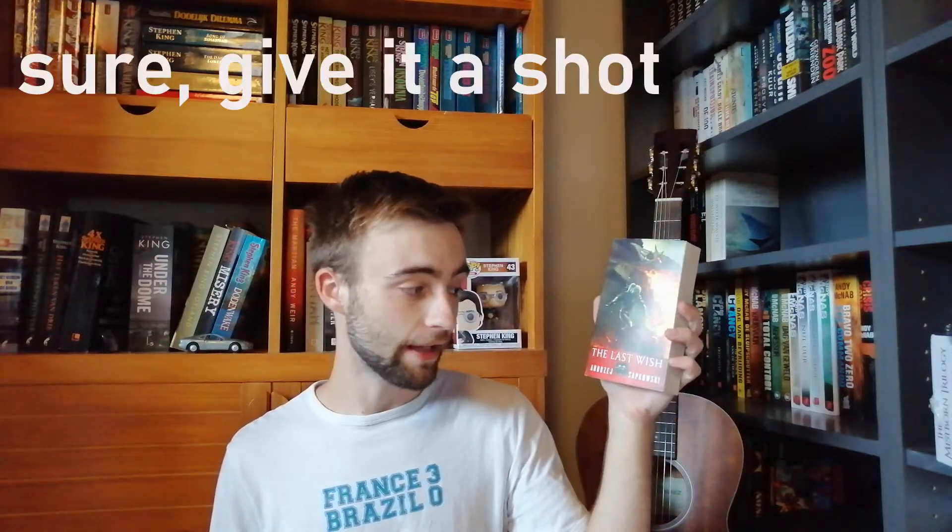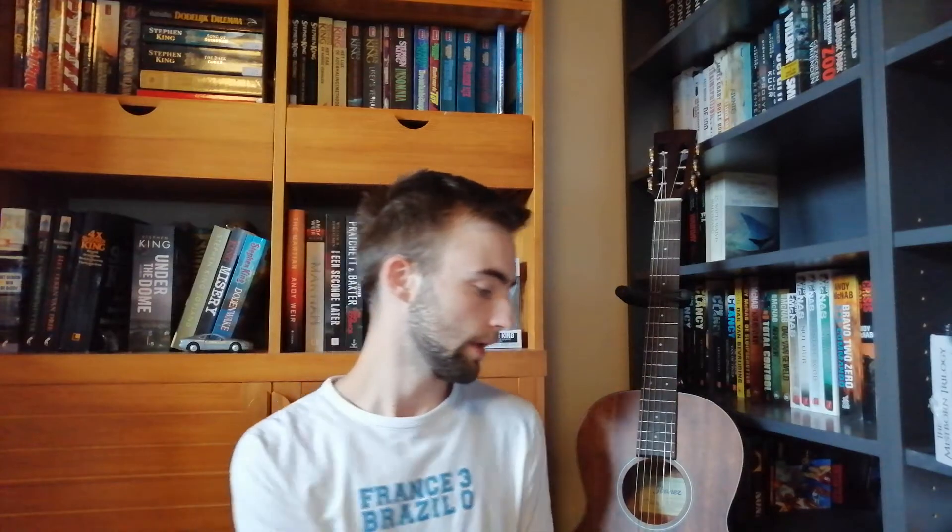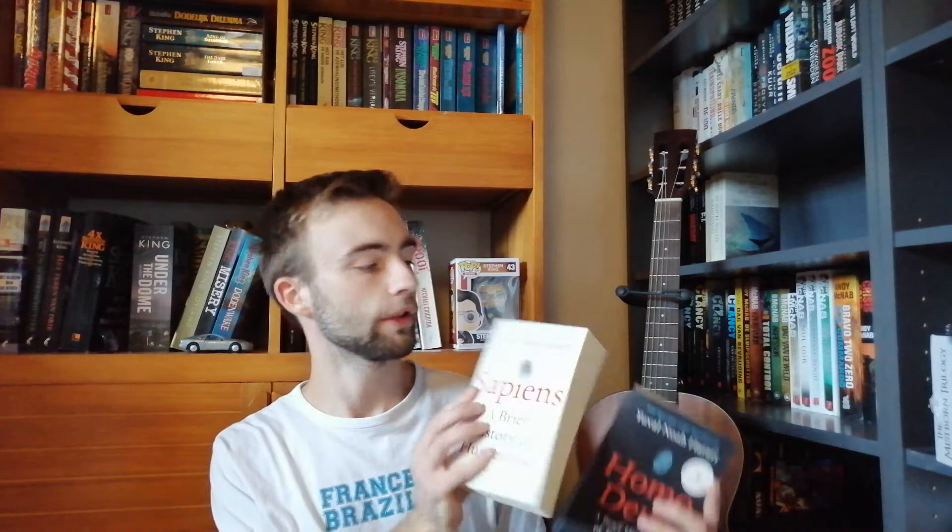The Last Wish by Andrzej Sapkowski — I'm sorry Polish people — the first one in the Witcher series. I didn't really enjoy it that much, I'm sorry Witcher fans. Harper Lee's To Kill a Mockingbird — I really want to read this one because it's a very well-received classic. Then the two bestsellers by Yuval Noah Harari: Homo Sapiens and Homo Deus. I really want to read those as well at some point. So many books, so little time.